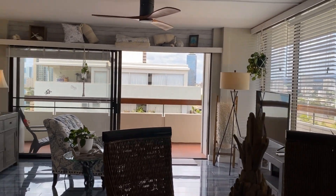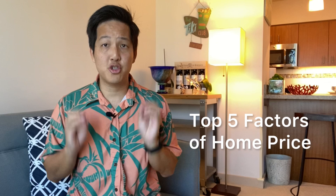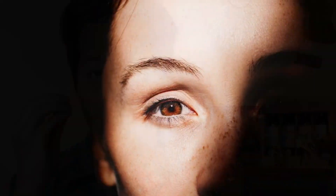When you do a showing and see a home you like, what is the only question that matters? Is a home worth its price? Today we'll answer that exact question. By the end of this video, you'll understand the top 5 factors that determine home price through my eyes. You'll start to see homes not by price, but by value.